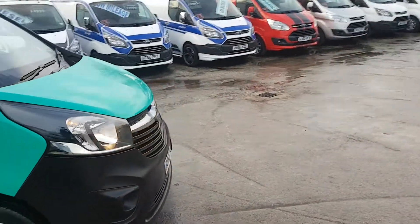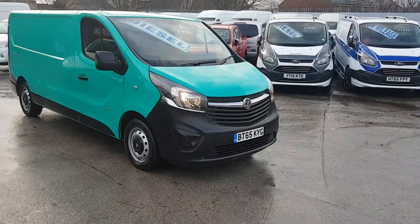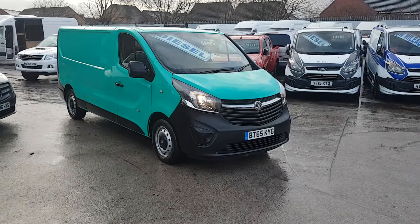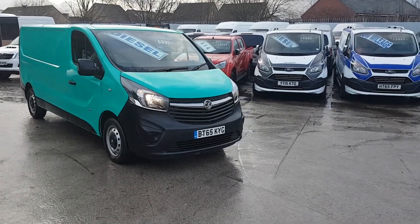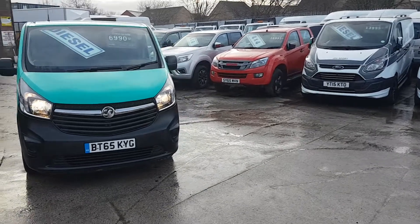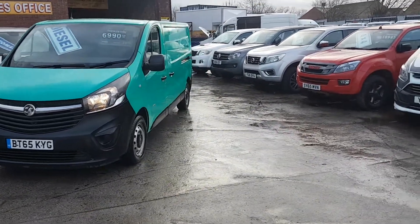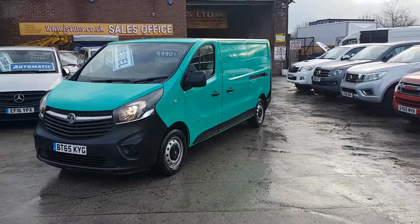So it's the latest facelift, long wheelbase Vauxhall Vivaro, 2.9 tonner, LWB, September 2015, 65 reg. It's a one fleet lease owner from new - we've just done 100,000 miles. Nice clean van, in stock, ready to go.